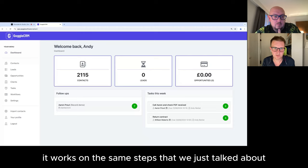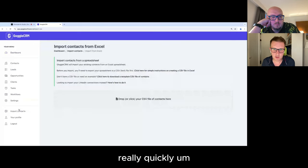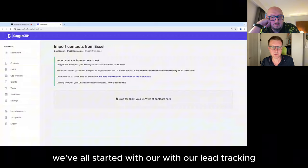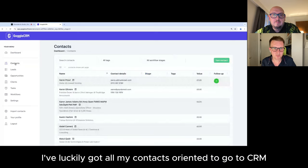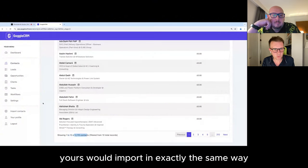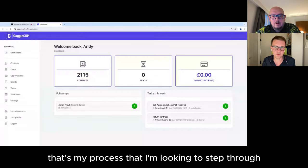Principally, it works on the same steps we've just talked about. I start with Goggle by importing my contacts — from a spreadsheet, from LinkedIn, wherever. I can import them via a CSV file. There's nothing wrong with starting in an Excel spreadsheet, but what we're looking at here is the next step — nudging it into something that's purpose-built without the headache. The critical thing this whole process allows is going from contacts into leads into opportunities.